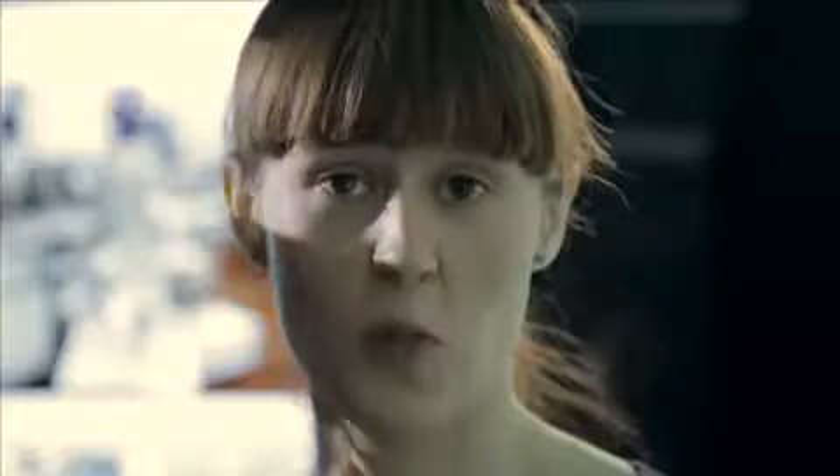A nanoparticle is a small collection of atoms or molecules which have one dimension out of three dimensions that's less than a hundred nanometres. So a nanoparticle is basically just a particle that's about a thousandth the size of a cell.